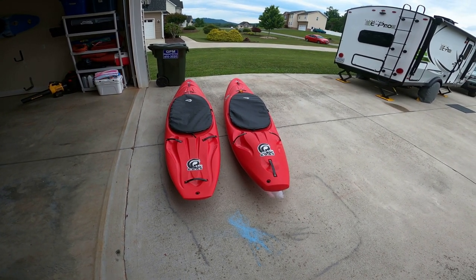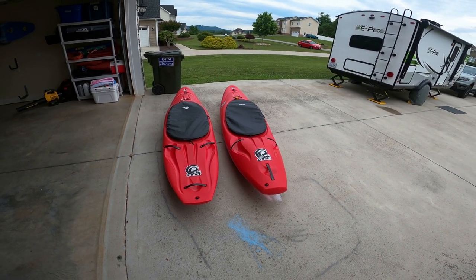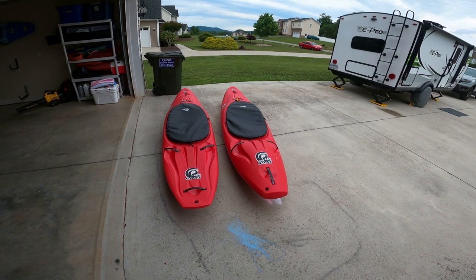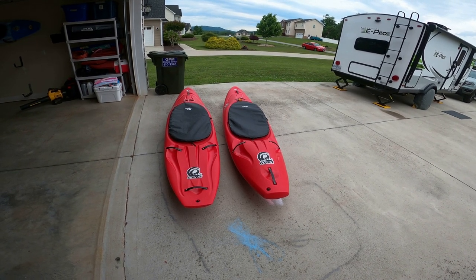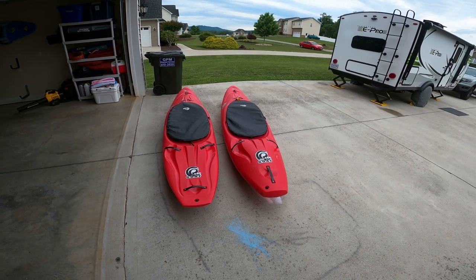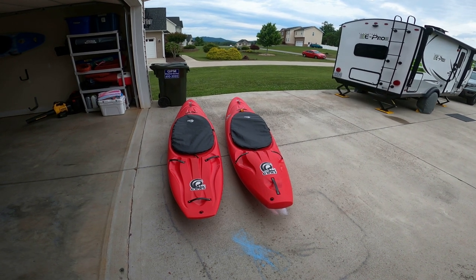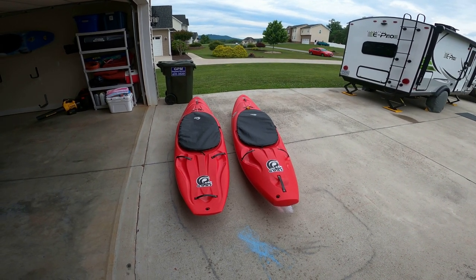At 130–135 pounds, zero issues. I've got the seat in the middle position on both boats and it seems to fit me well. So if you're deciding between the two and you're around 155 pounds and below, I'd say definitely go with the Goat — you probably won't even need the Billy Goat.